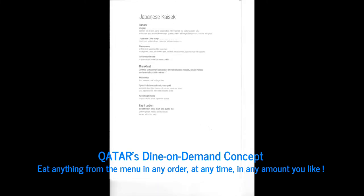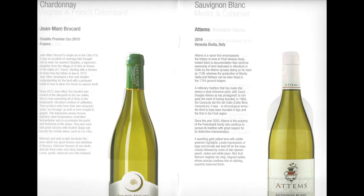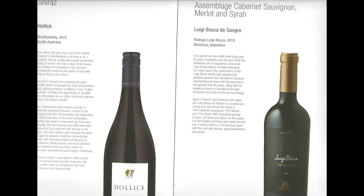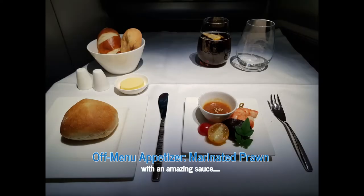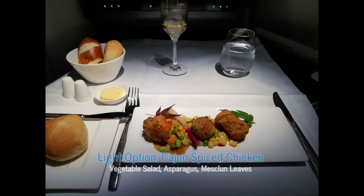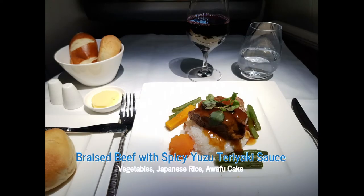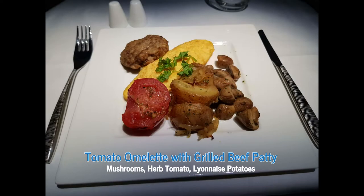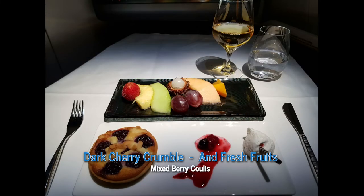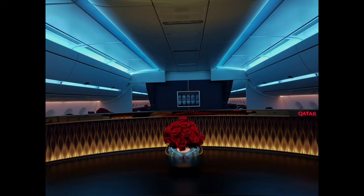Qatar has a dine-on-demand concept — you can eat anything from the menu in any order, at any time, and in any amount you like. They have really nice dishes on offer and some really good wines. I ate several dishes throughout the flight — mostly light options but all fantastic and delicious. My tip: if you're flying Qatar Airways business class, don't eat too much at the lounge, because you're going to have a great dining experience on the plane.